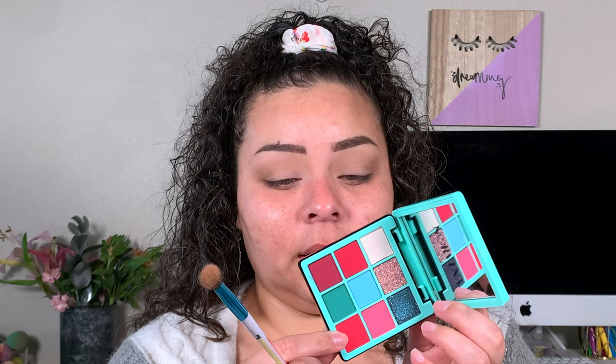Going in with the eyeshadow palettes — first I'm taking the elf one and setting that primer down with the cream shade. Now going in with the Norina mini pro pigment palette, Volume 3. I did not know this one was a shimmer — okay, so we're just going to go in with a fluffy brush and apply this bronzer into the crease.